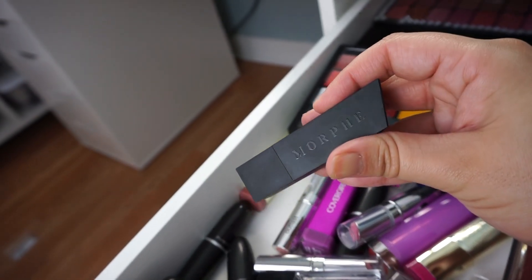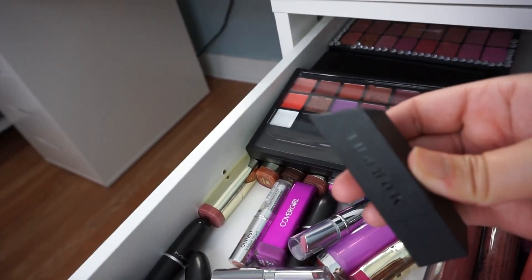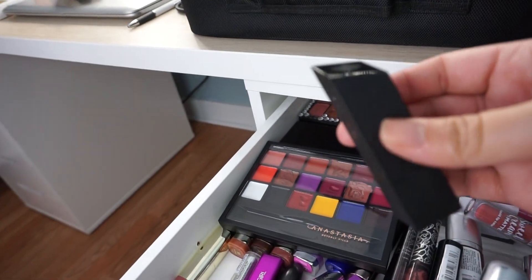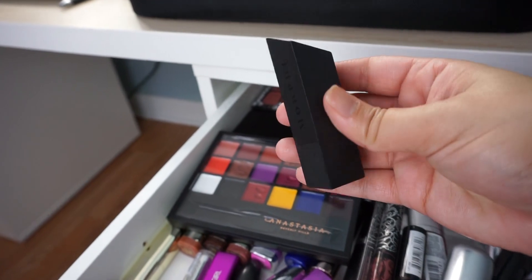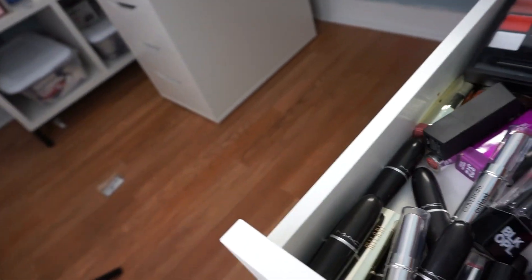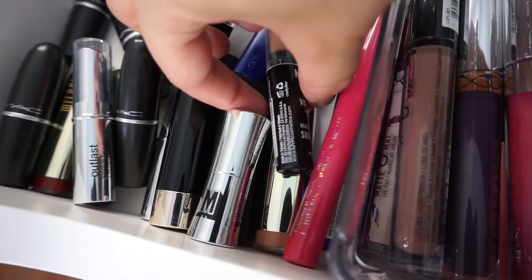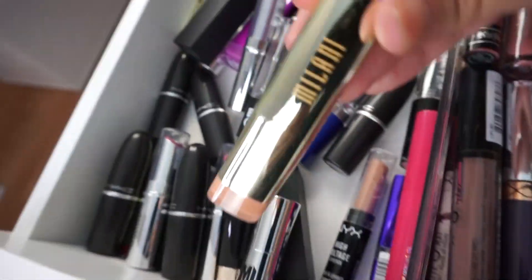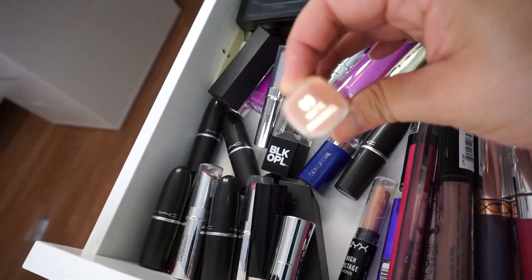Some Morphe lipsticks — I don't know if anyone agrees with me but that tip right there, you could hurt someone with that. Anyway, another Morphe, got some Buxom, some NYX, and Milani — of course I love this brand. This one is in the shade Innocence.